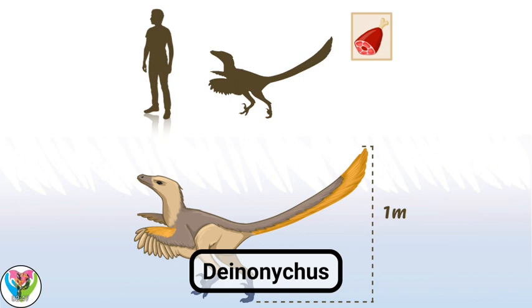Deinonychus could reach speeds of up to 40 kilometers per hour and maneuvered at high speed using its tail. Deinonychus hunted in a pack. They could wait in an ambush and then pounce on a herbivorous dinosaur lagging behind their pack. The Deinonychus lived mainly in the forests, but some, it appears, had lived on the open plains.